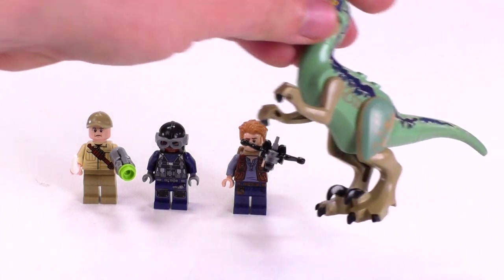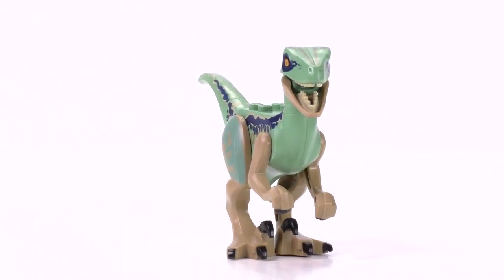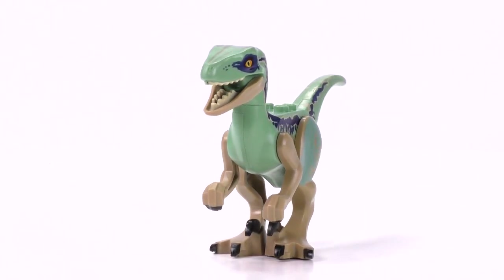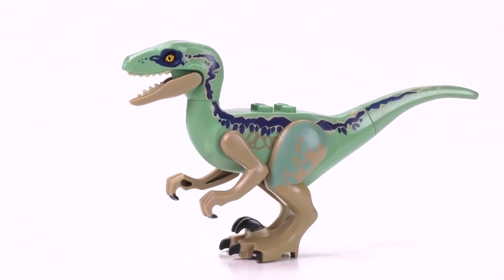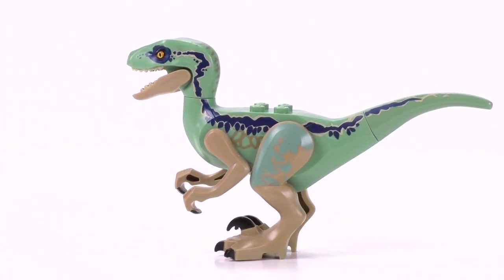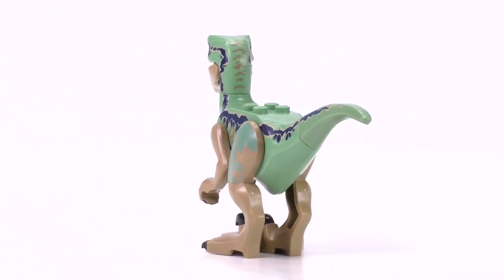Now let's jump into the minifigs, and we're going to start off with Blue. That's right, I'm calling him a minifig. They didn't call him a velociraptor, Dilophosaurus, or Pteranodon — they said Blue, because he is sort of a character. He's his friend, right? So Blue should be considered a minifigure. At least I'm going to call him that for now.